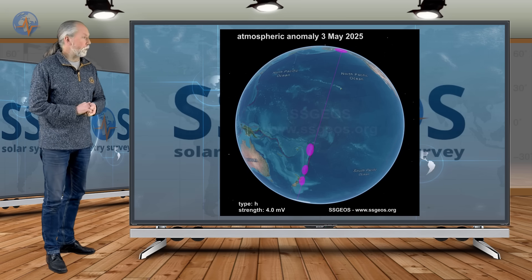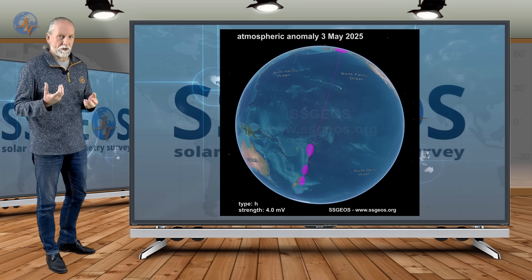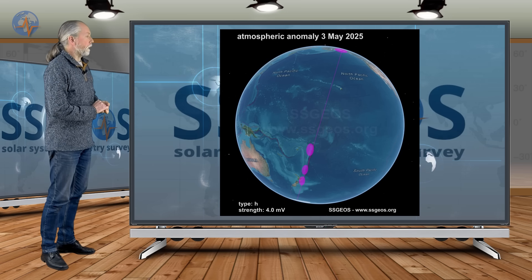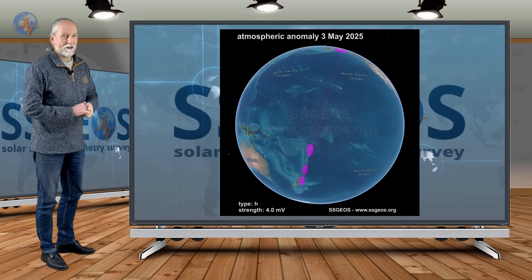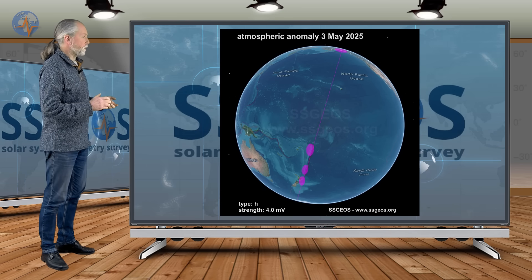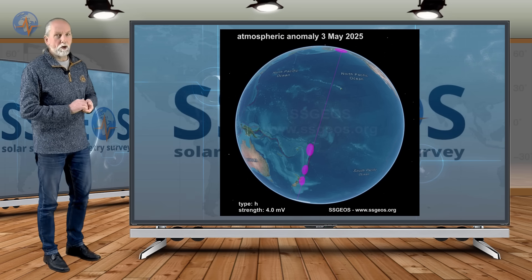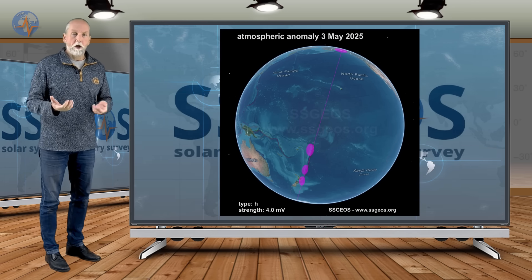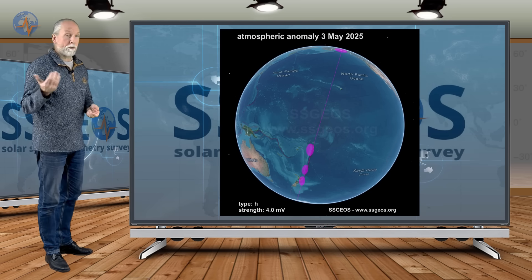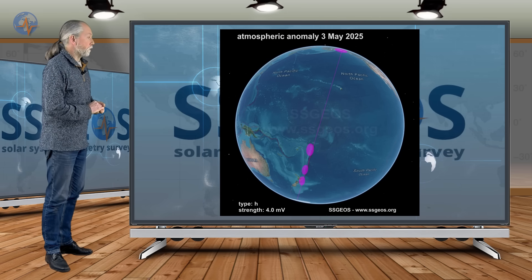I'm going to show some atmospheric anomalies because we had strong fluctuations yesterday — even 4 millivolts, which is quite strong. I marked regions: Alaska in the north, and then over Tonga, Fiji, and New Zealand. We had strong seismic activity at South Island New Zealand — 6.2 — and further south at Macquarie Islands, plus some increased activity at the Kermadec Islands recently. New Zealand is right in the middle. There could be stronger seismic activity coming up in the short term due to stress redistribution north and south of New Zealand. Alaska is also something to keep in mind, as it's been a while since it had stronger seismic activity.